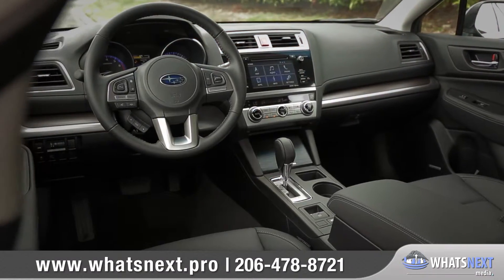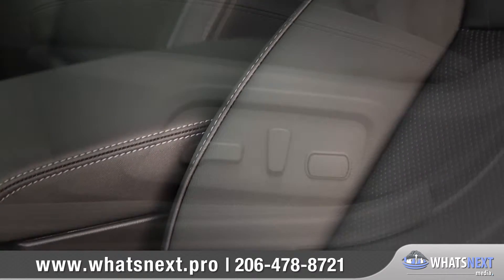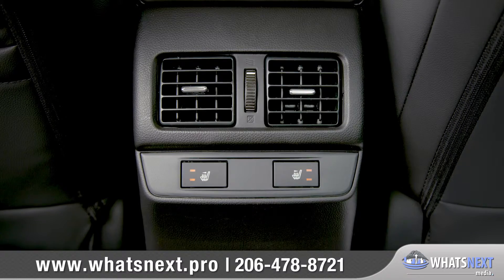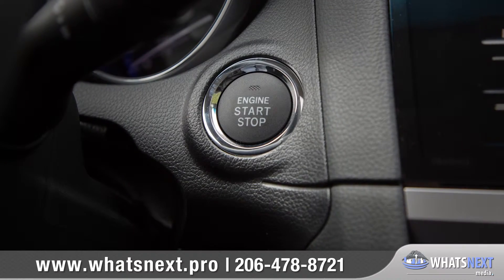Legacy's class-leading spacious interior features soft-touch, high-quality materials throughout. Available features include a 10-way adjustable driver's seat with two-position memory, heated rear seats, and rear AC vents to bring front seat comfort to the entire cabin. Push-button start lets you get in and go.